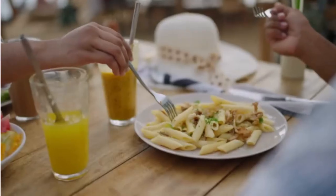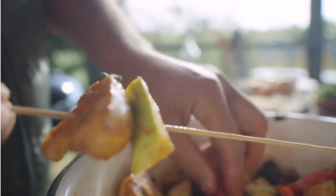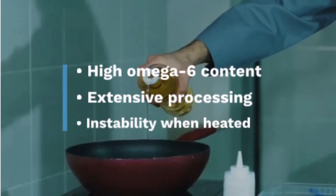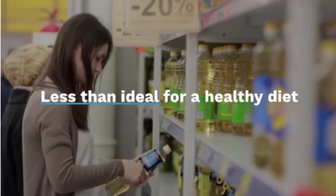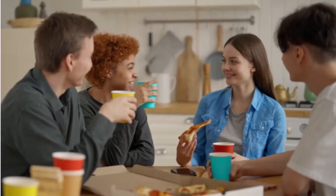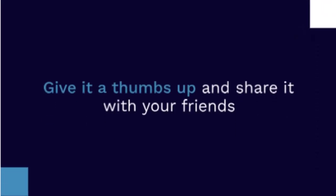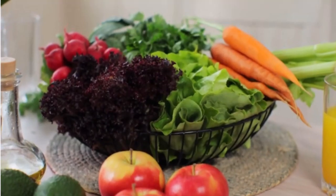So there you have it, folks. While safflower oil might seem like a healthy option at first glance, its high omega-6 content, extensive processing, and instability when heated make it less than ideal for a healthy diet. Opt for less processed oils with a better balance of fatty acids to keep your meals delicious and nutritious. If you found this helpful, give it a thumbs up and share it with your friends. Drop a comment below if you have any questions or if there's another health topic you want me to cover. Stay healthy and happy cooking!